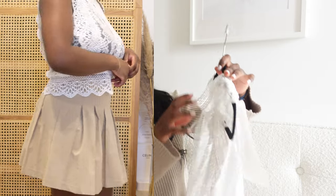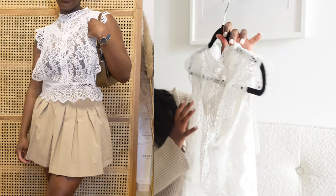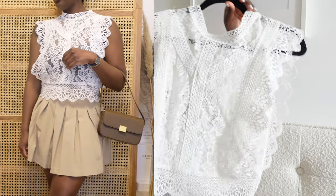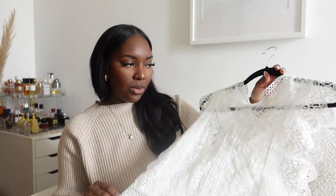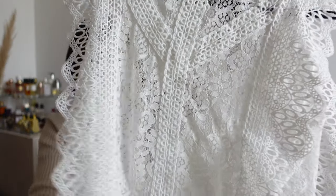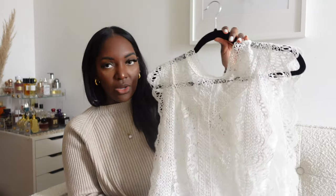The next piece is a lace top. I got it to style with jean shorts, high-waisted jeans, or the skirts — though pairing it with the skirts might be too much since the lace is already doing a lot on top. I still need to figure out exactly how to style it, but I think it's really cute.